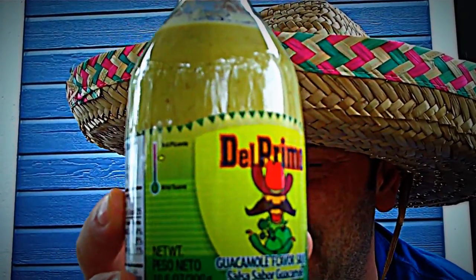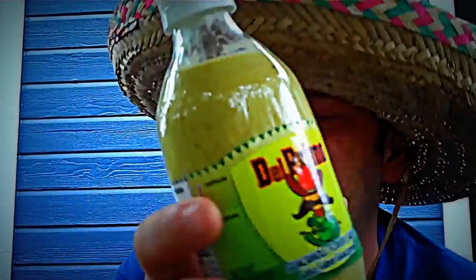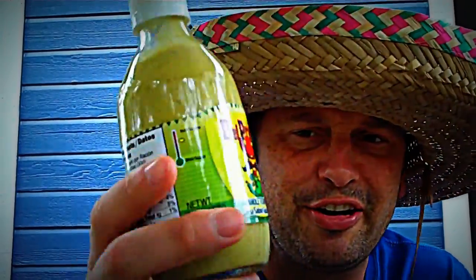Del Primo, baby. I am coming to you with their guacamole flavor sauce. This stuff — every single sauce has been a 9 out of 10. You can find them at Walmart, you can find them at HEB. I'm going to put their information right down here in the description.